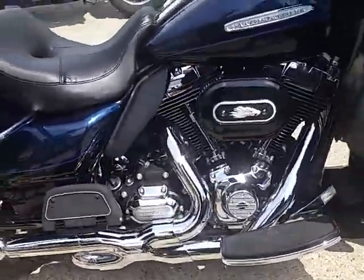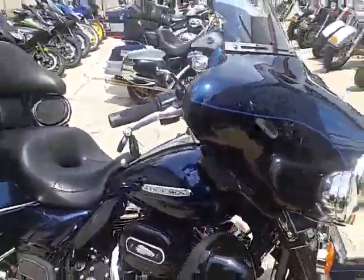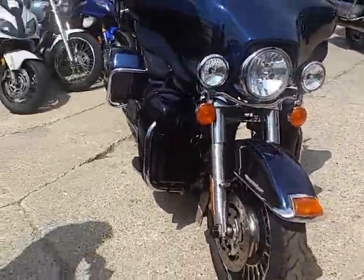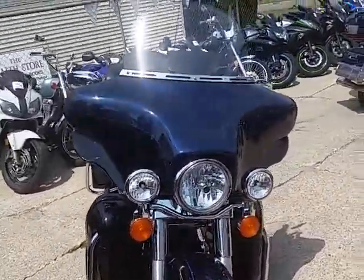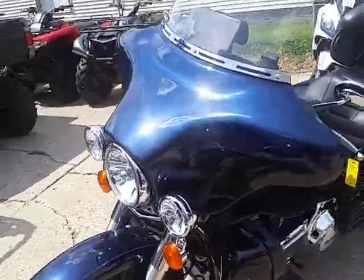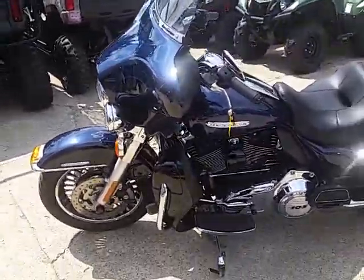Got the 103 cubic inch motor, all stock, no modifications — she's ready to go at only fourteen five. Chrome wheels, chrome exhaust, six-speed trans, right motor, still limited. The pictures really don't do it justice. When you look at this paint, it's got the metallic big blue pearl — sharp, sharp bike.